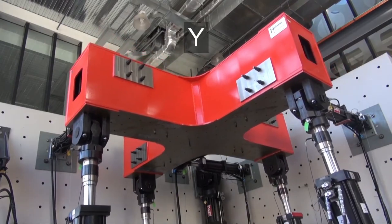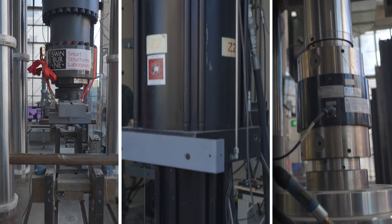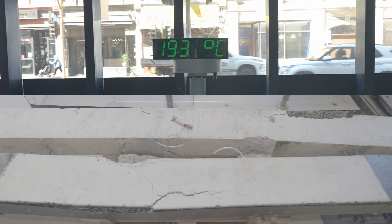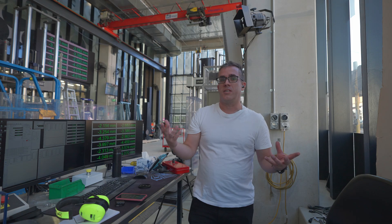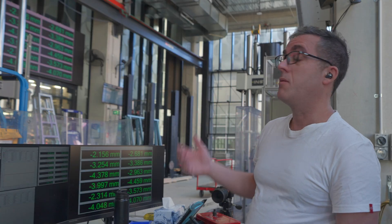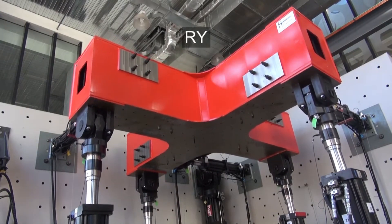We've made it to Swinburne University and we're in the structural testing lab. It's a really impressive lab with an amazing mass system that allows for fixed six degrees of freedom, so they can test in six degrees to see how the elements are actually behaving. We'll see a test in progress here, which will be quite exciting.